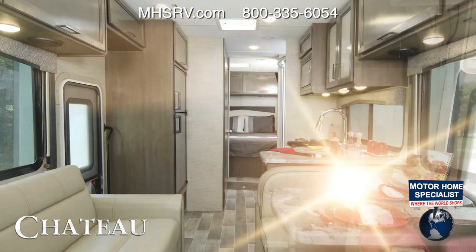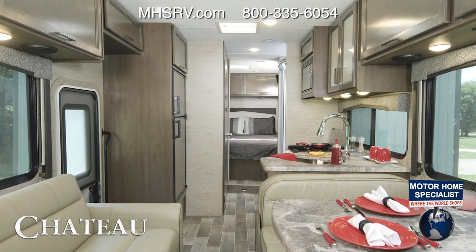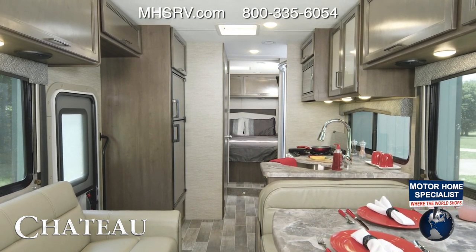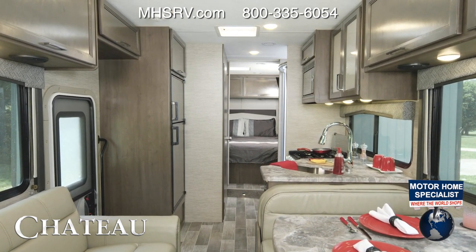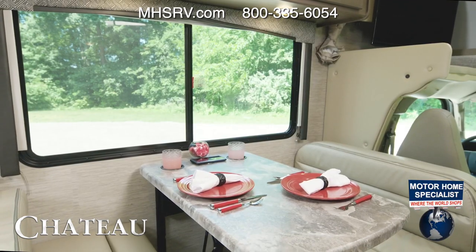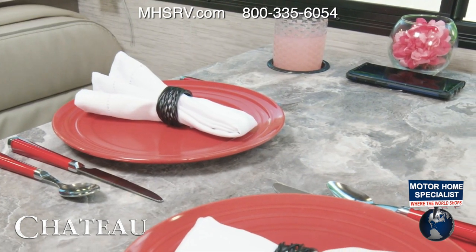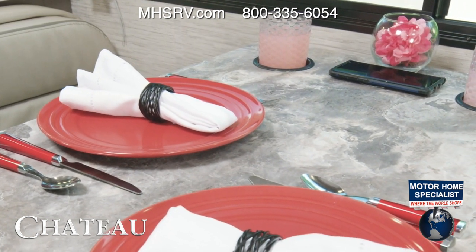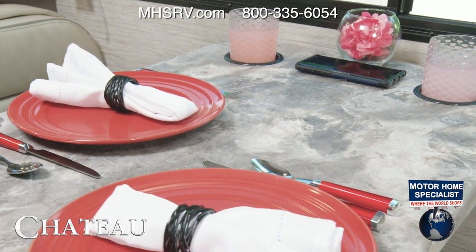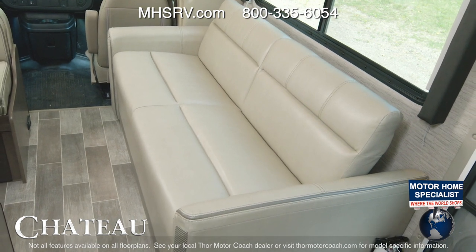We are stepping up in size — this is the 28A, shown here in Windsor Gray decor and Carolina Cherry wood. If you are in the market for a Class C RV with no slide under 30 feet, then this is the one. Getting into the living area, we have the dinette with built-in cup holders and again the wireless charging, with USB-C and A ports as well. On the other side we find a cozy sofa, and on every floor plan the sofa and dinette easily make into a bed.